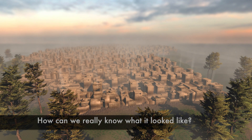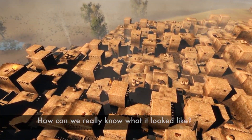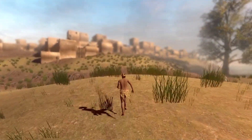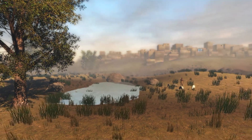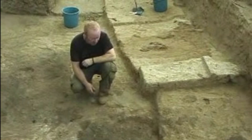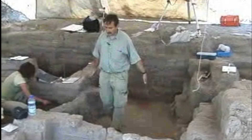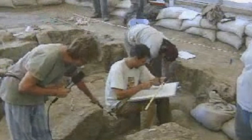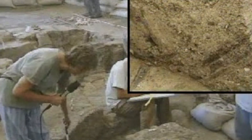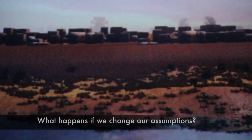But how can we really know what it looked like? This full model of the city is an extrapolation, drawn from the archaeologists' imagination, built on assumptions and informed interpretations of what was found in the dirt starting in the 1960s with the first excavation. As the archaeologists at Çatalhöyük learned more, their interpretations of the data developed and changed. Our digital 3D model shows us in a concrete way what happens if we change our assumptions about what the data means.